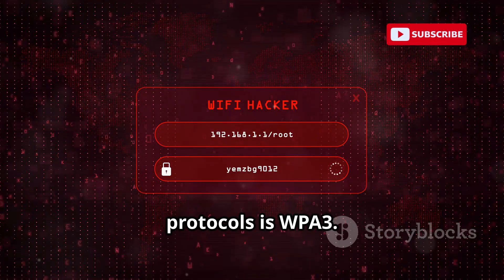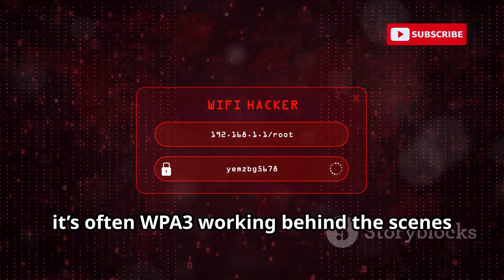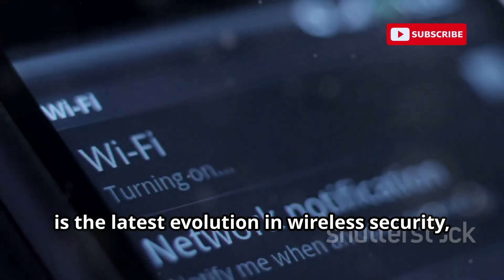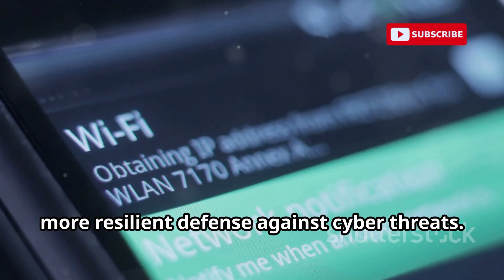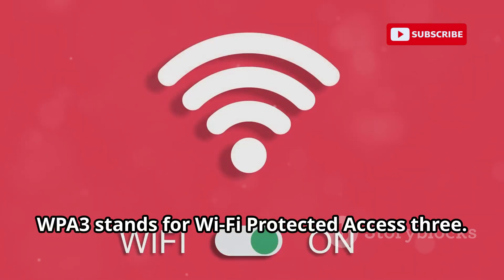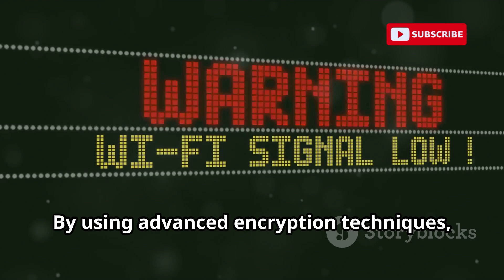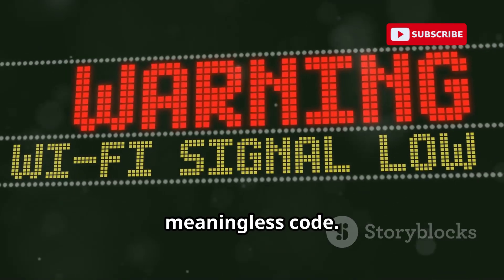One of the most important of these protocols is WPA3. When you connect to a Wi-Fi network and see that little lock icon, it's often WPA3 working behind the scenes to keep your data secure. WPA3, or Wi-Fi Protected Access 3, is the latest evolution in wireless security, designed to address the vulnerabilities of previous standards and provide a stronger, more resilient defense against cyber threats. By using advanced encryption techniques, WPA3 ensures that even if someone tries to intercept your data, what they see is nothing but a jumble of meaningless code.